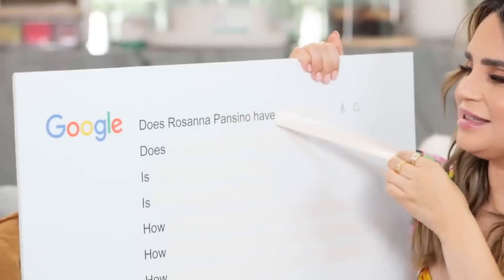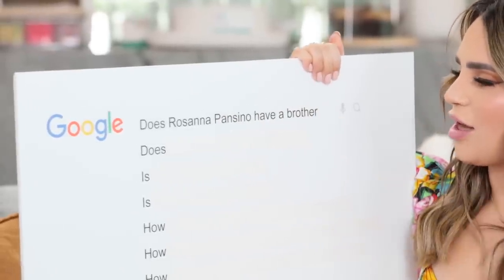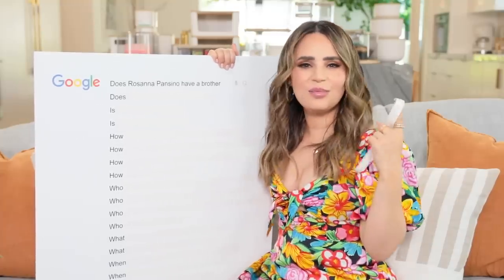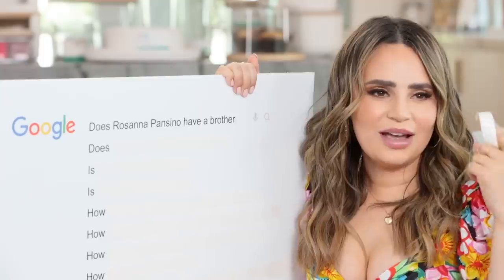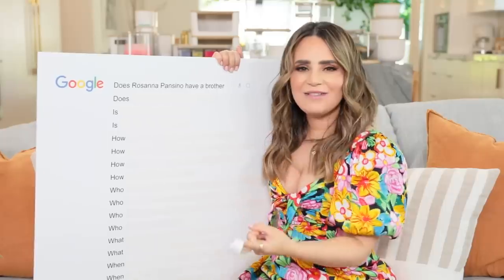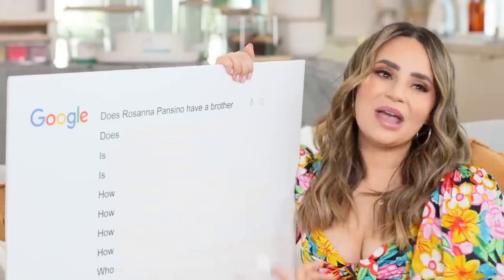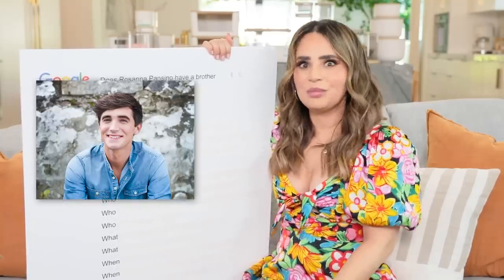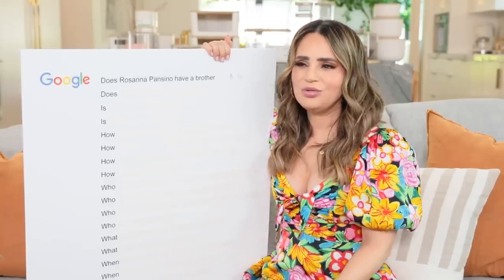Does Rosanna Pansino have a brother? I have one sibling, and that one sibling is Molly. But I also have MatPat. They say you can't pick your family, but I have picked MatPat and Donald to be my brothers - I don't know who they are but they don't know my business.